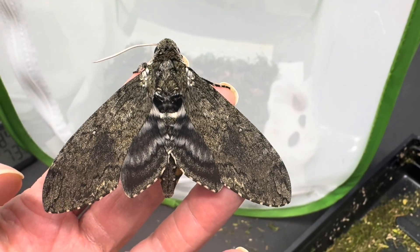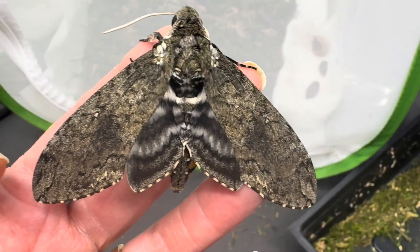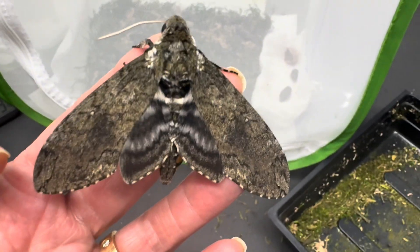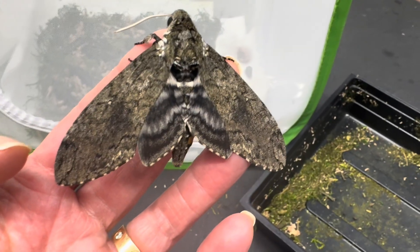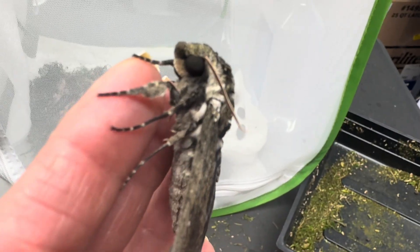These moths blend in so well with tree bark they are nearly impossible to see. Nature has done a good job of protecting them from predators during the day while they are resting. Only while flying at night do they need to worry about bats, since they are a favorite nighttime snack.